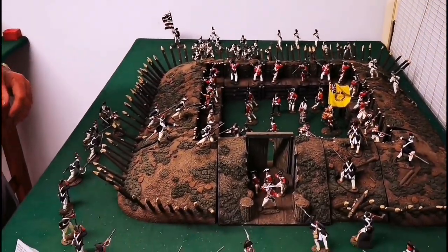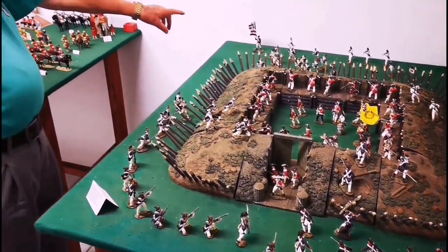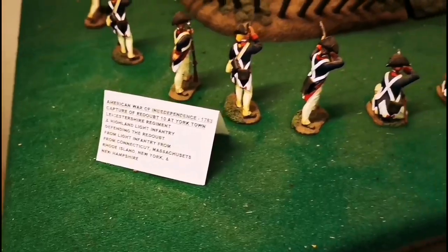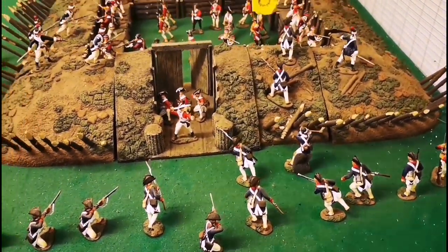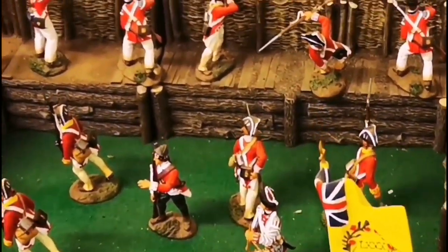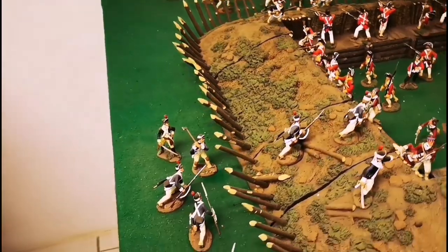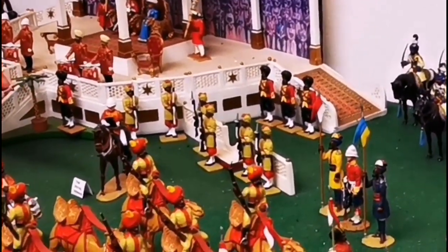A couple of surprising things here — first of all, the American flag with so few stars: 13 states. This is the Battle of Yorktown, the American War of Independence, and there's a big collection.